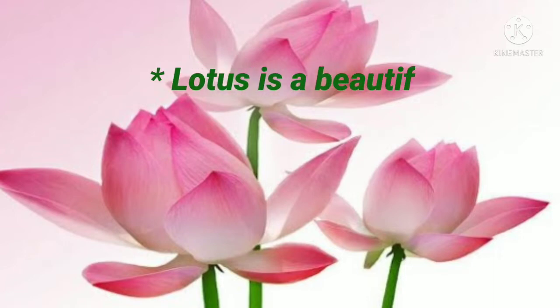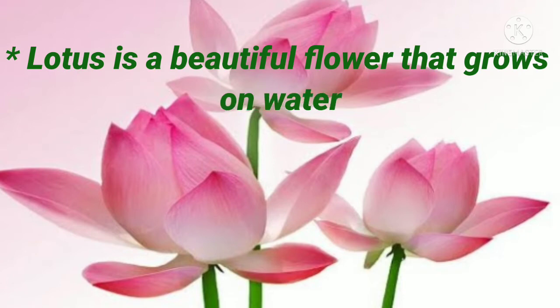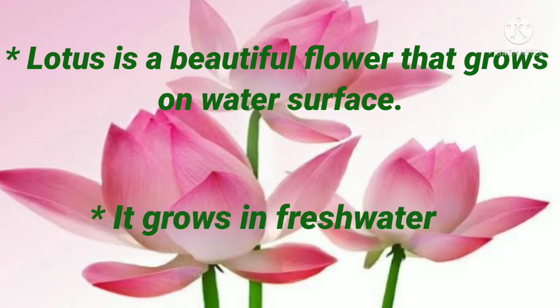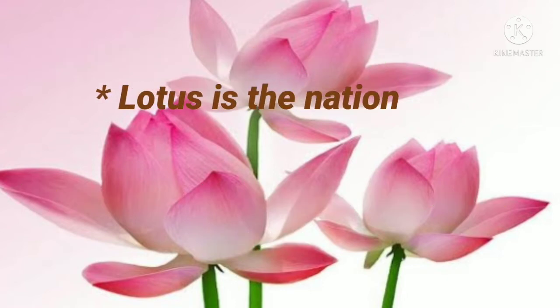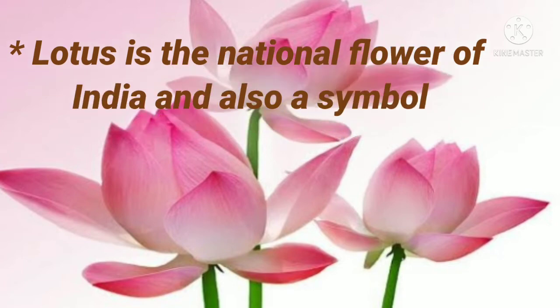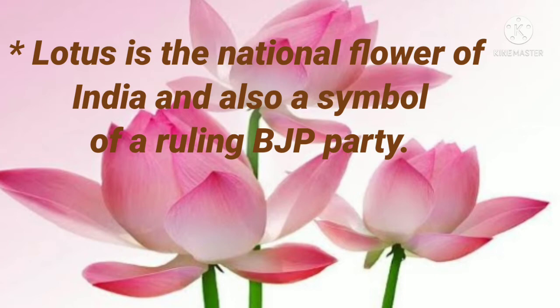Lotus is a beautiful flower that grows on water's surface. It grows in fresh water, lakes and ponds. Lotus is the national flower of India and also a symbol of the ruling BJP party.